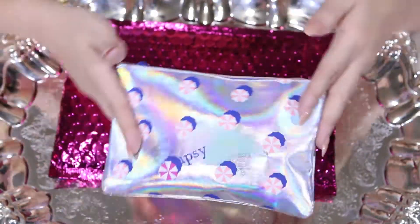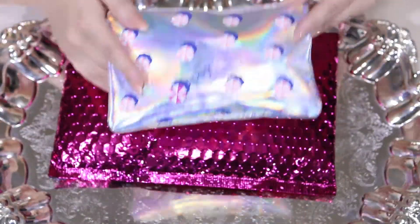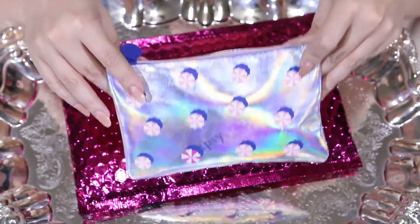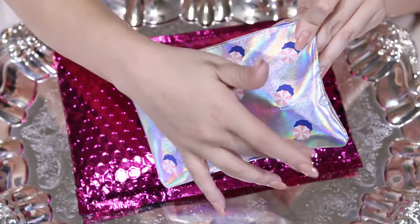The Ipsy bag, which I am kind of in love with — it's a holographic bag. So you move it, the light happens. I love it, it's super fun. I love the beach, so this makes me super happy.